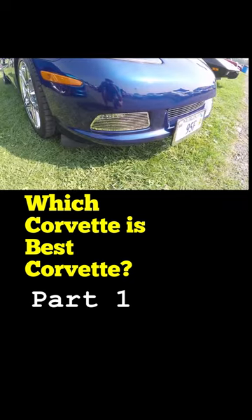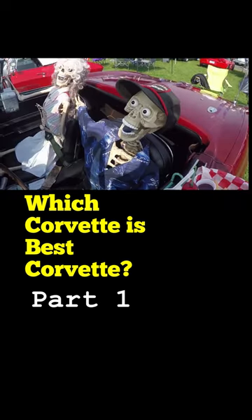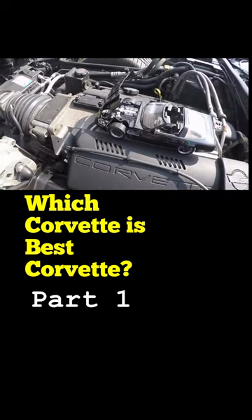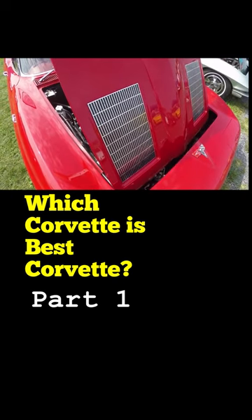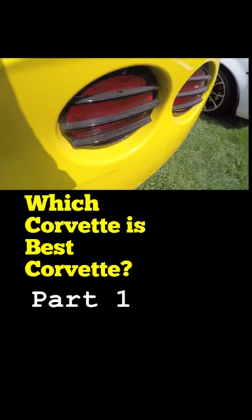No, mine is best because chrome fog light covers over no fog light. My Corvette is best because plastic chrome taillight covers. Because my toy car has an open hood just like my real car has an open hood. Mine is best because fake vents — because they were always fake. Because black taillight louvers.